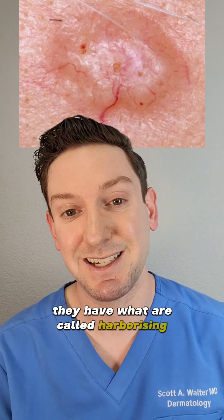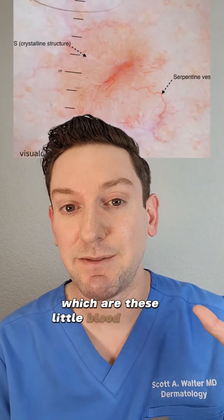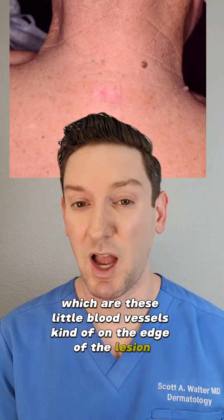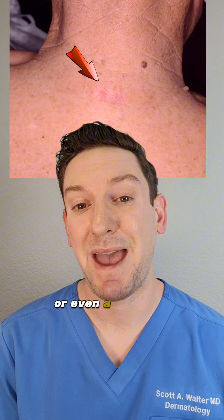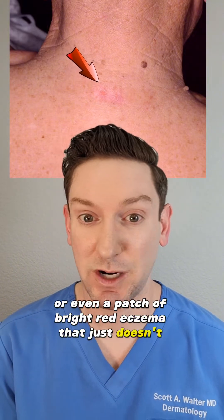When you look really closely with dermoscopy, they have what are called arborizing telangiectasia — these little blood vessels kind of on the edge of the lesion. Other times they can just be a scab that doesn't want to heal, or even a patch of bright red eczema that just doesn't want to go away.